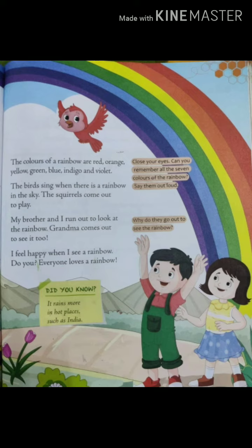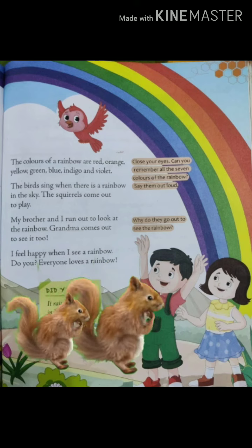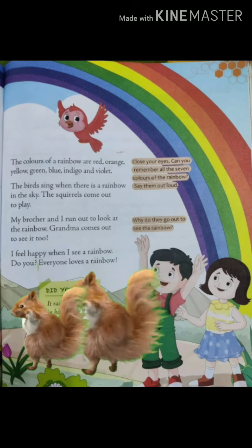The squirrels come out to play. My brother and I run out to look at the rainbow. Grandma comes out to see it too. I feel happy when I see a rainbow. Do you? Everyone loves a rainbow. So children, today we have done the simple reading of this chapter, The Rainbow.